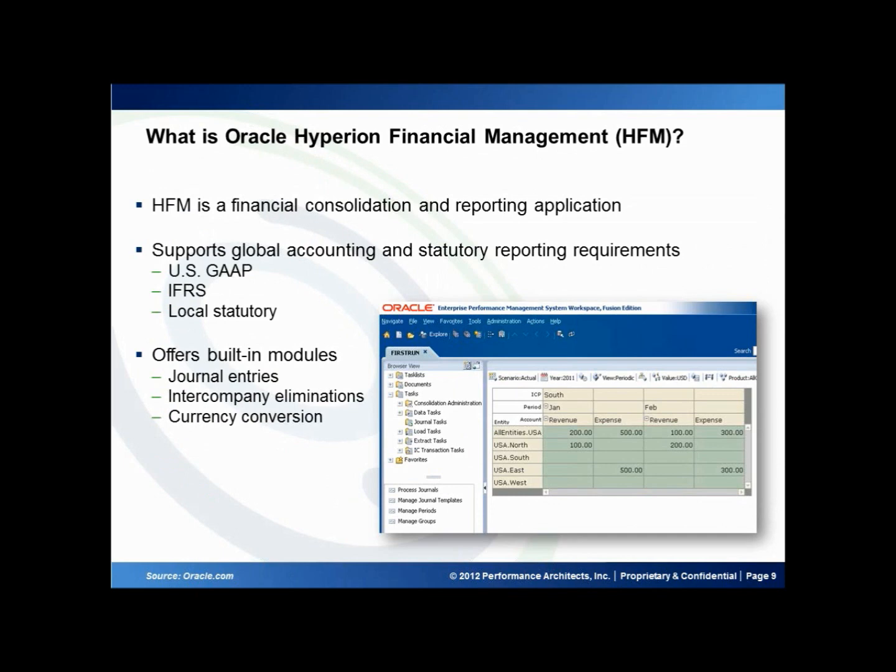Now if the concerns raised in the previous slide sound familiar to you, perhaps Oracle Financial Management might just be the solution you're looking for. Hyperion Financial Management, or HFM for short, is a financial consolidation and reporting application. What this means is that it provides the means to aggregate information from multiple sources into a single system and facilitate efficient reporting of the data. HFM comes with built-in and extensible support for reporting requirements like US GAAP and IFRS. What makes HFM a great solution for financial close is that the built-in process tools like journal entries, intercompany eliminations, and currency translations work together seamlessly.